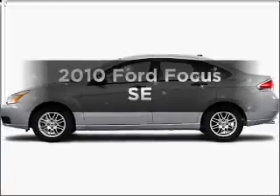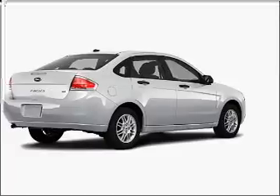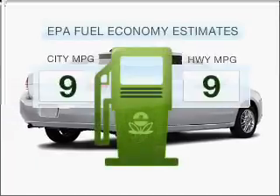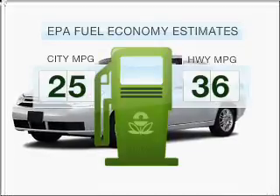Check out this 2010 Ford Focus. If you're looking for an automobile with great attributes, look no further. Run all over town and back home again without worrying about filling up when driving this fuel-efficient ride.